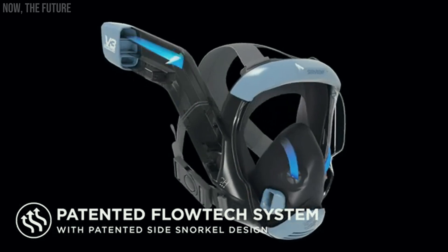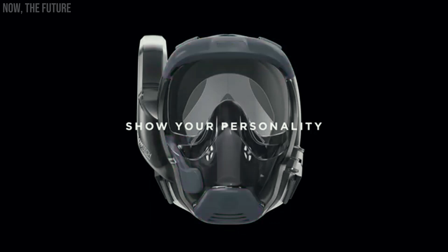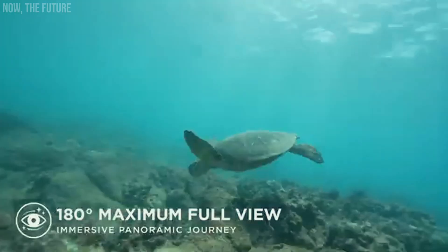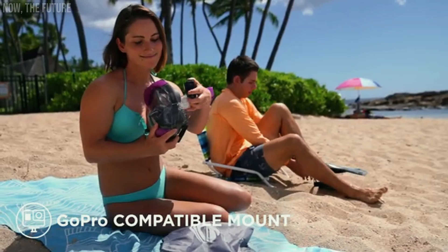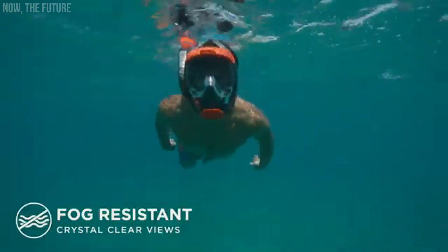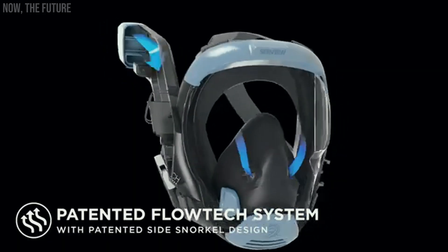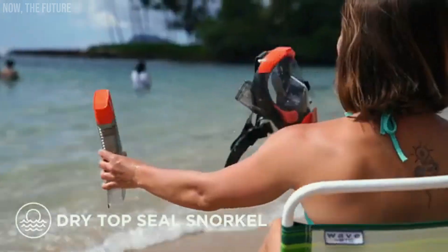The Seaview V3 is being celebrated by its creators as a next-generation full-face snorkeling mask. Snorkeling is all about immersing yourself in the beauty of the underwater world, and this mask provides an exceptional 180-degree view, 20% more than many similar products. If water gets inside, simply lift your head from the snorkeling position and it will drain out through a one-way valve near the chin. Crafted from medical-grade silicone, the mask's system ensures natural breathing. Weighing around 640 grams, the Seaview V3 is available for $60.